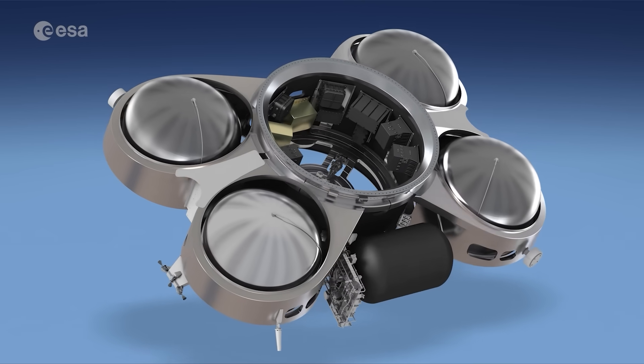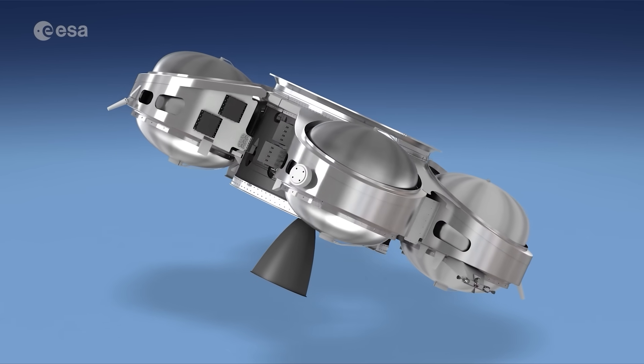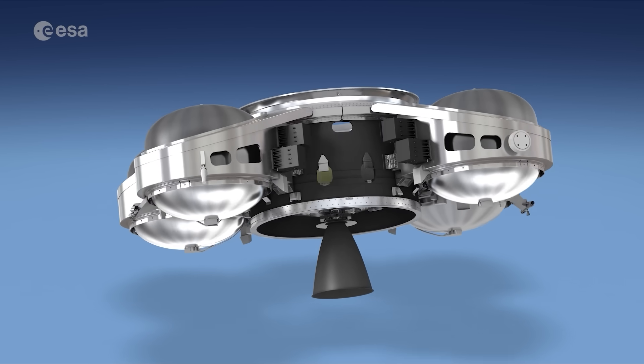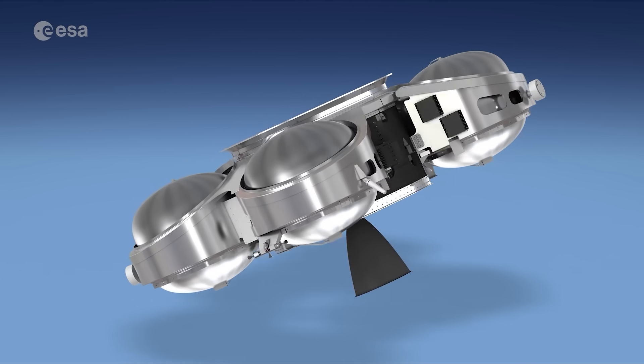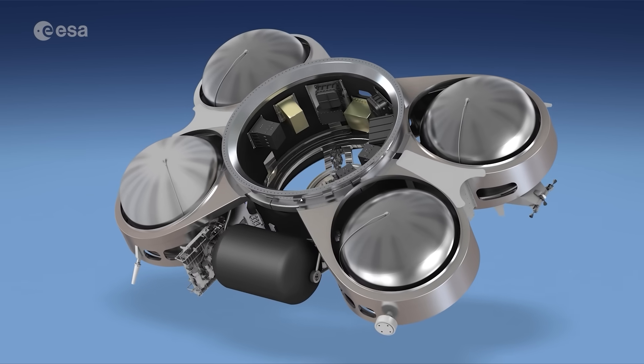For example, engineers are building an add-on to Ariane 6's upper stage called the Kick Stage. This will allow for the delivery of satellites to higher orbits, enable multi-satellite launches in a single mission, and support deep space exploration to the Moon and Mars.